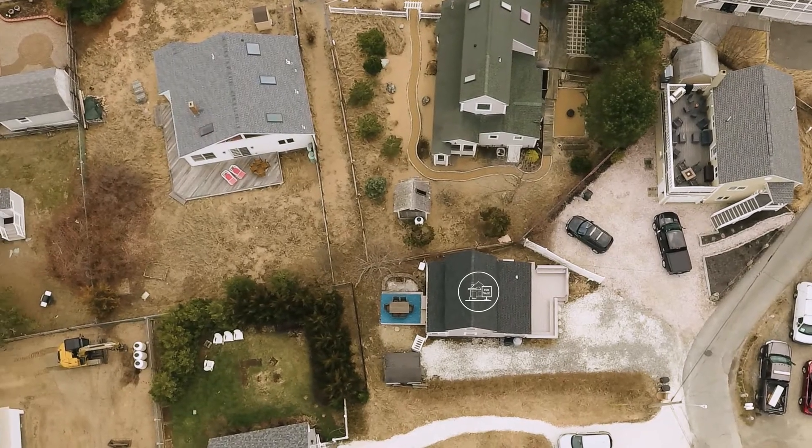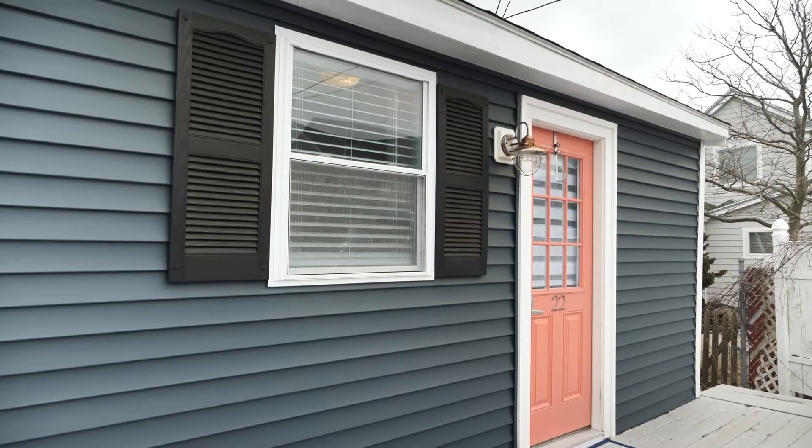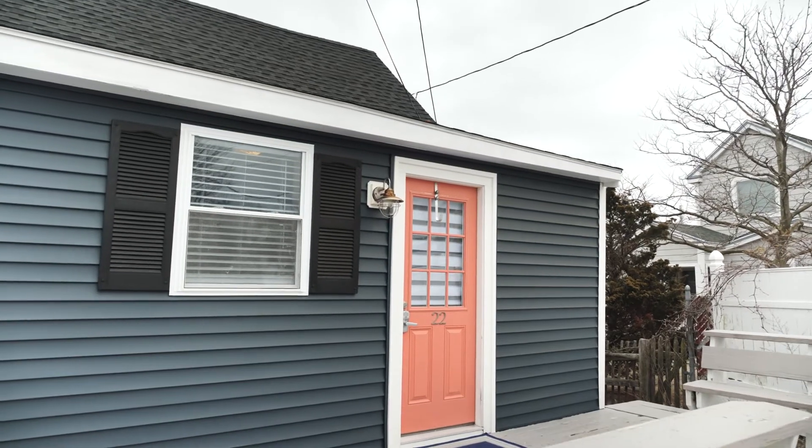This adorable beach cottage was extensively renovated by the current owner. External updates include a new roof, front siding, and a new front door.